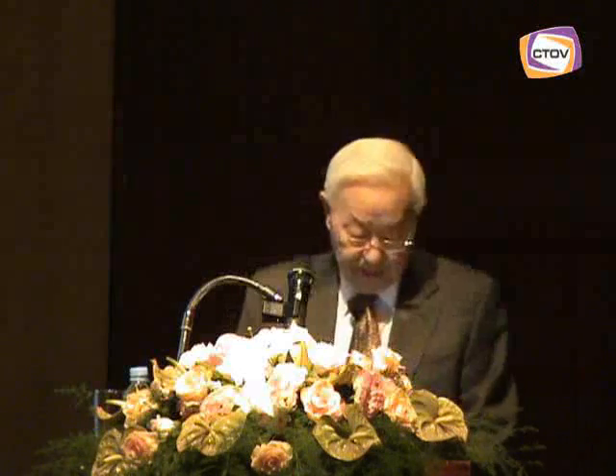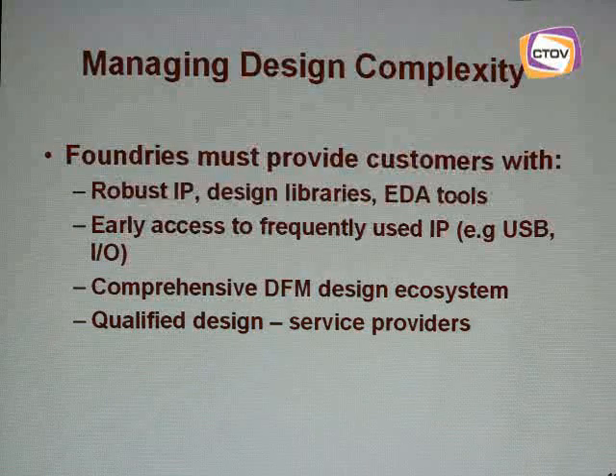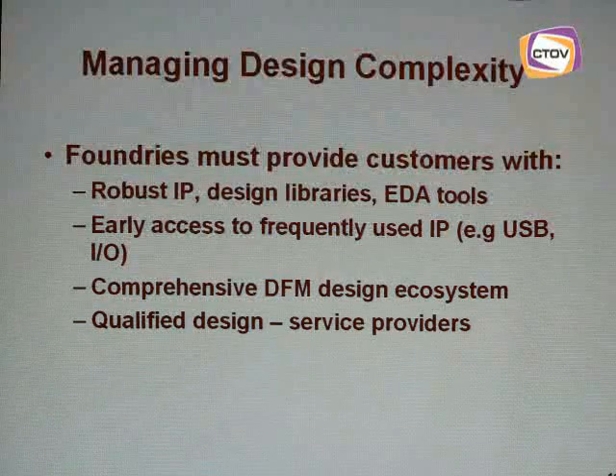To minimize design costs, it is important that the Foundry establish a comprehensive portfolio of qualified design service providers to ensure compatibility of the outsourced IP with the Foundry process technology. In this way, the Foundry can also play an important role in reducing design complexity and timescale by referring designers to service providers with the expertise to quickly resolve issues.